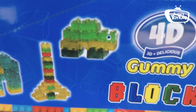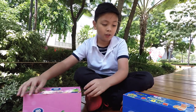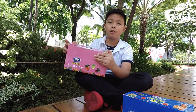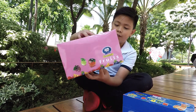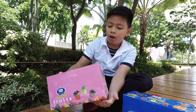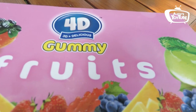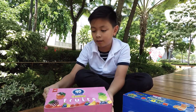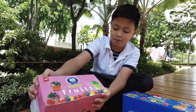This is the 4D Gummy Blocks and this is the 4D Gummy Flutes. I'm going to start with the flutes. So here it has a pink box to represent the flutes — give you a 100% increase action. When you look at the front it says 4D 3D Plus Delicious Gummy Flutes. Here is the brand called Amos TM.